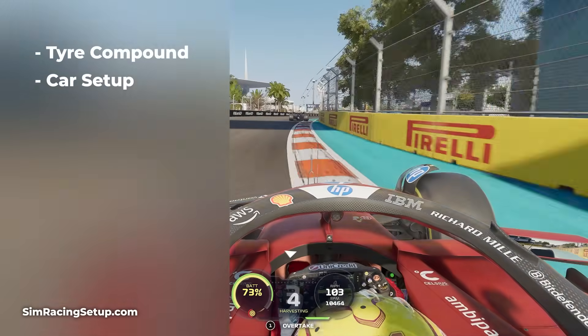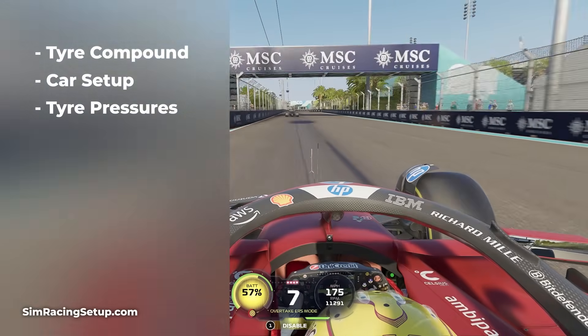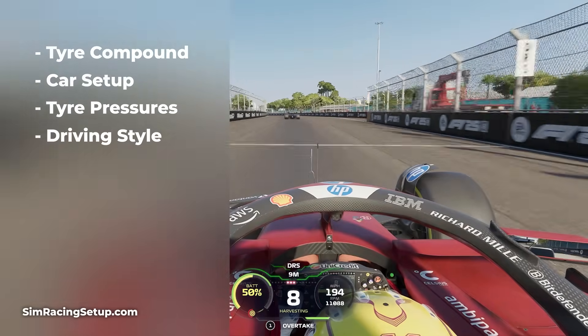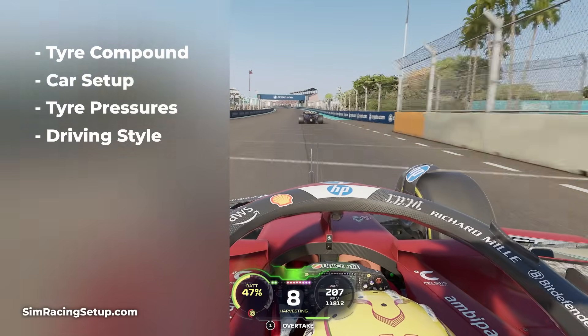Within your setup, tyre pressures have one of the biggest impacts on temperature and can be used to increase or decrease heat build up. There's also how hard you're pushing — as you drive closer to the limit you're going to put more load through your tyres and increase the temperature build up.